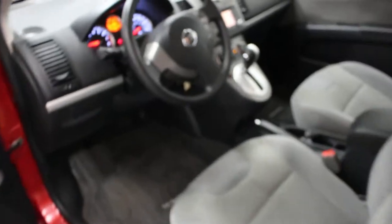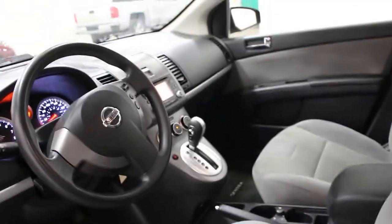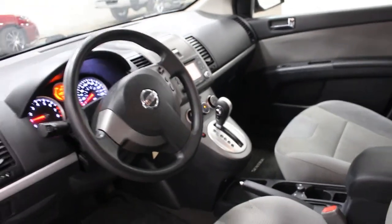This one here is a one-owner vehicle that just came in on trade recently. This one here has got your AM/FM, XM Sirius radio, and it does also have a CD player.